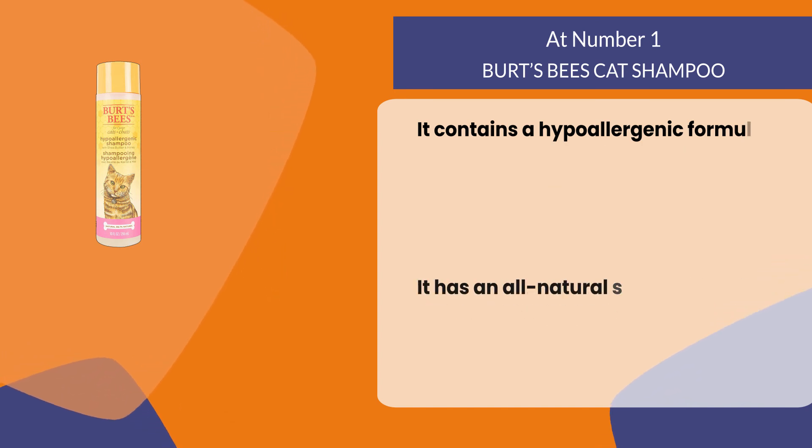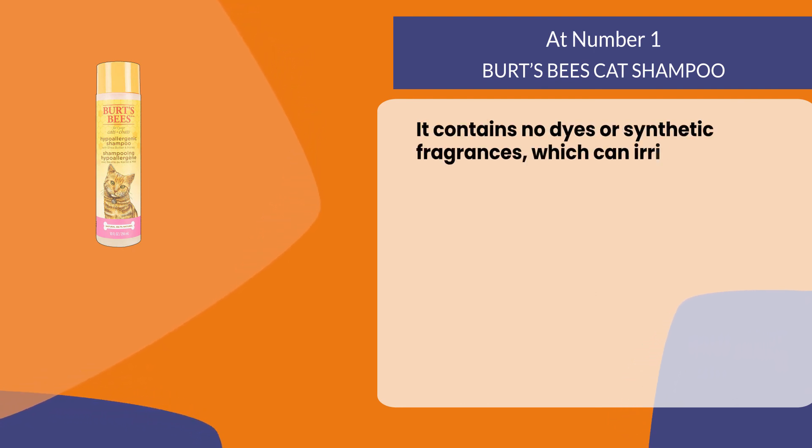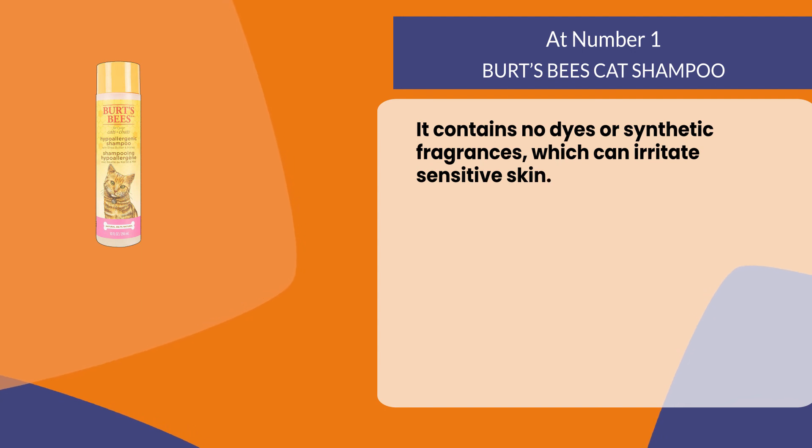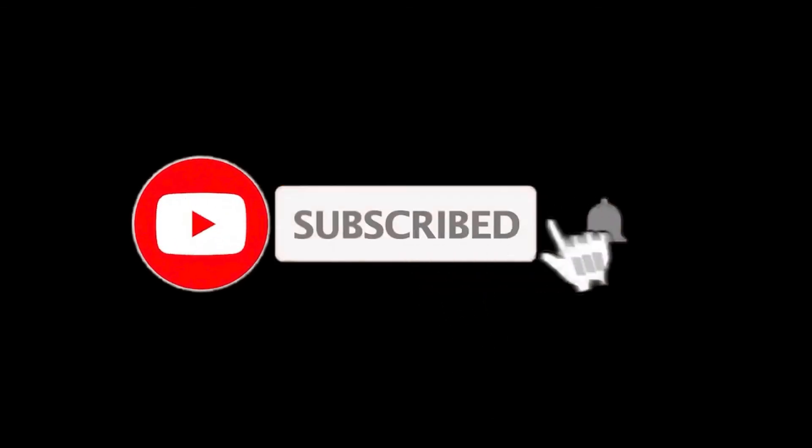It contains no dyes or synthetic fragrances, which can irritate sensitive skin. So that sums up this video — we hope you enjoyed it. If you did, please leave a like on the video. If you are new here, press the subscribe button and hit the bell icon. Until next time, have a great day!